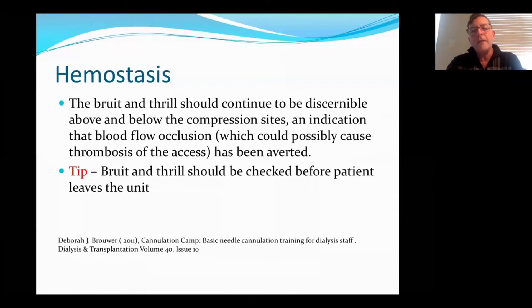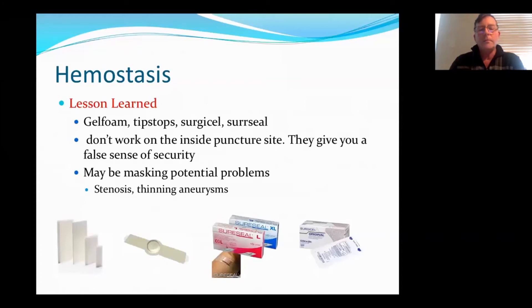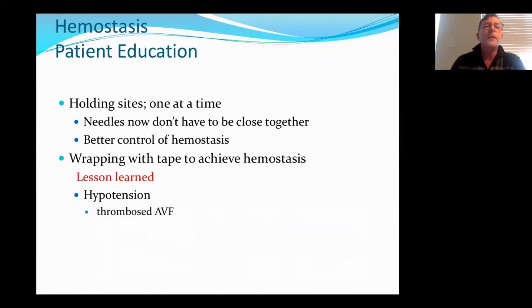Something that we do not do — or I was never taught — but we should be doing: we should be checking for a bruit and thrill before we send the patients home to ensure that the fistula is still working and that we haven't compressed too much. All these products that they say help with hemostasis — like gel foams, tip stops, sure seals — are great for the outside hole but they do not help with the inside hole. They're masking a problem that could be occurring. I have patients hold one side at a time for better control of hemostasis. We once tried to hold both sides with a patient who was very hypotensive — we should have let her recover first. What happened is she actually thrombosed her fistula the next morning because we had wrapped her up and sent her on her way.